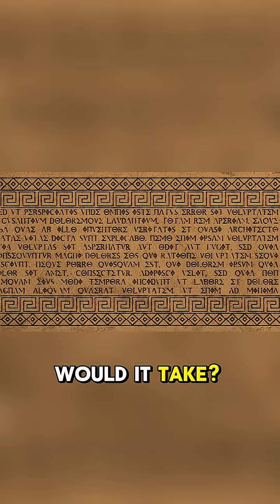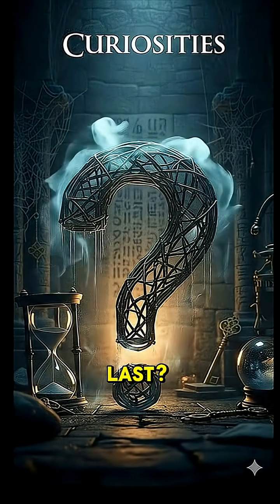So how long would it take? It would take an astonishing 1,270 years. And you — how long would you last?